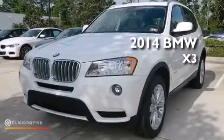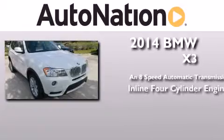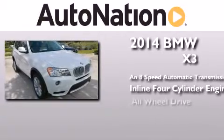This is a brand new 2014 BMW X3. This crossover has an eight-speed automatic transmission, an inline four-cylinder engine, and all-wheel drive.